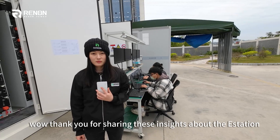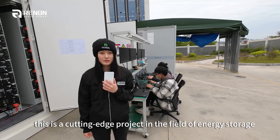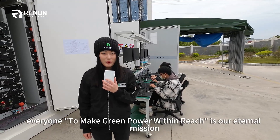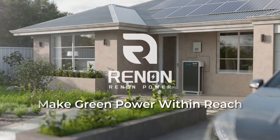Thank you for sharing these insights about the E-Station. It is clear that this is a cutting-edge project in the field of energy storage. Thank you, everyone. To make great power within reach is our internal mission. See you next time. Bye, everyone.